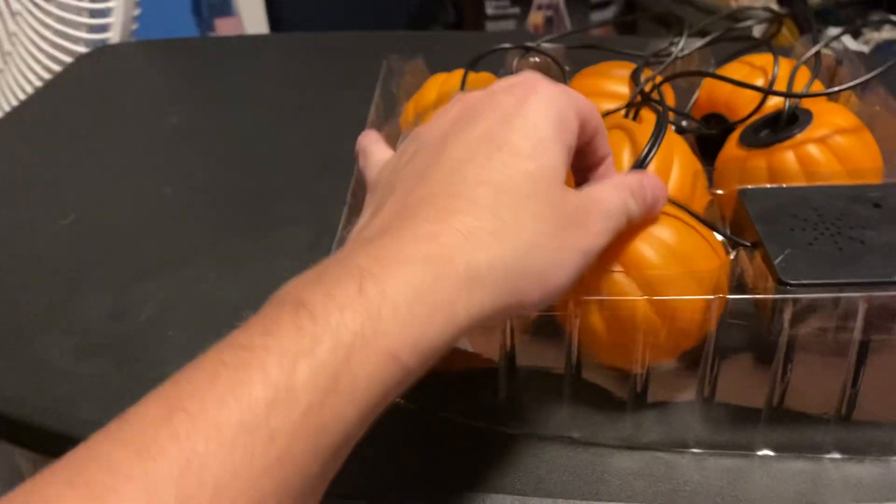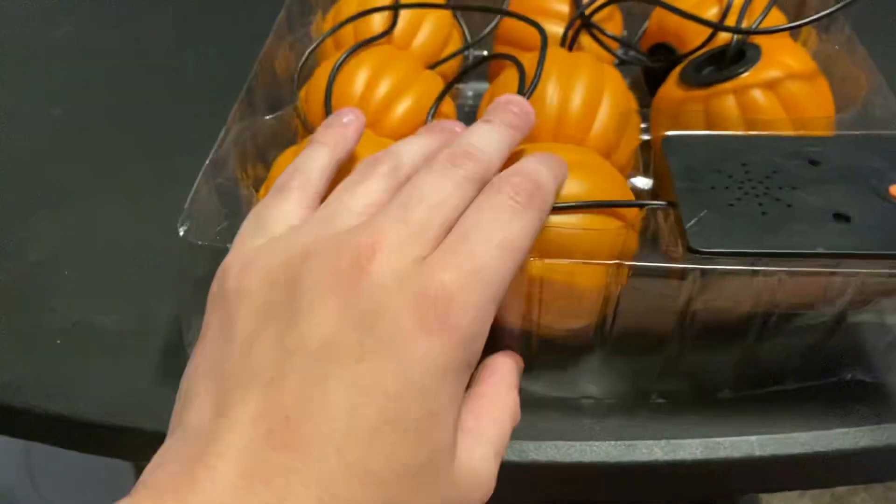These were sold at Target in the past couple years, and I got some today from Buyer's Market for half off — $15 — which is a pretty good deal.